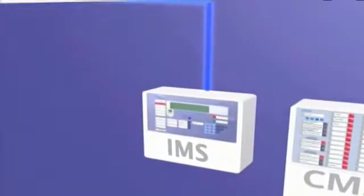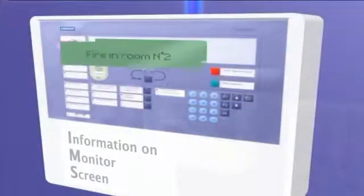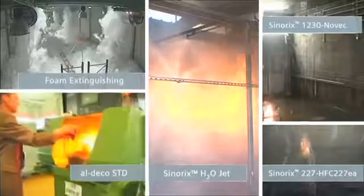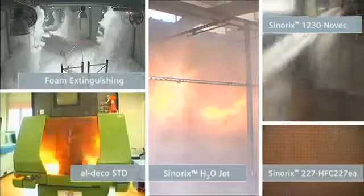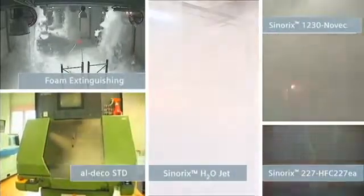Thanks to innovative and high-technology solutions, Siemens offers the right answers from detection to automated extinguishing. With the Synerix portfolio, Siemens always breaks new ground to provide you with the best extinguishing solution.